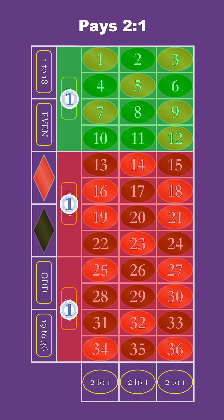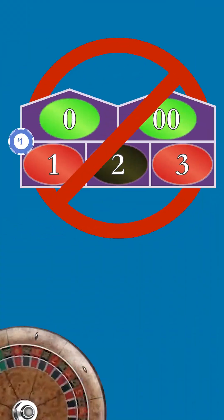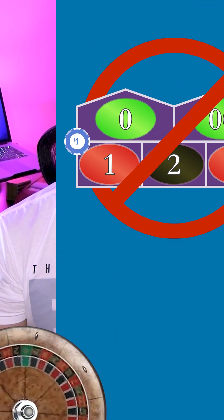The 12-number dozens and columns, which pay 2 to 1. And the 18-number even money bets, which pay even money. The only multi-number bet where this doesn't work is the five-number top line bet, and that's because the five-number bet can't evenly divide the 36-number field. But for all the other bets, this method works.